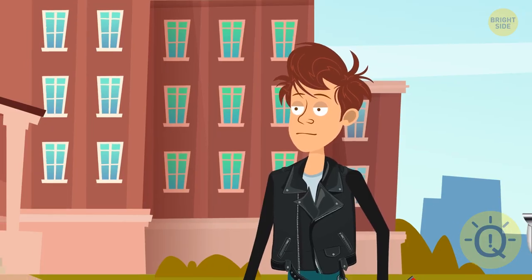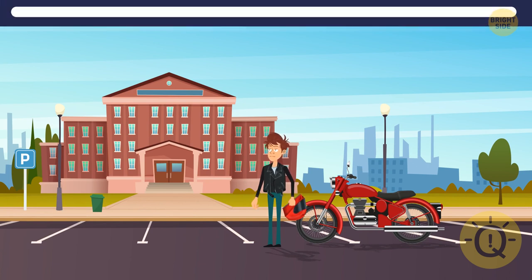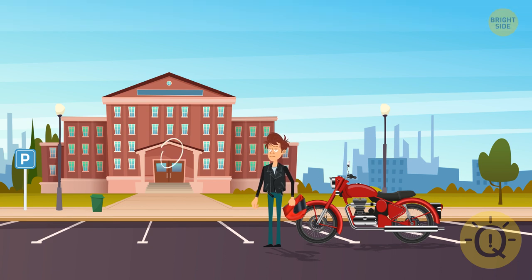That moment you arrive at college on your classy new motorbike — nothing can possibly go wrong. Well, it did, as one item is missing in this image. Can you tell what it is? It's the clock — a good excuse for being late to class.